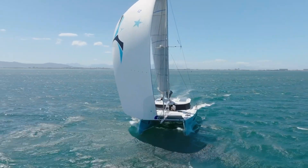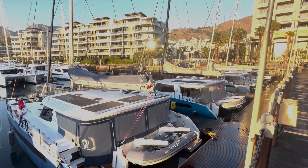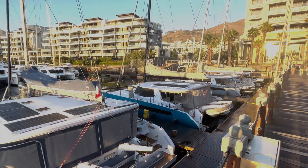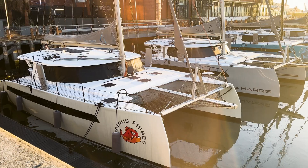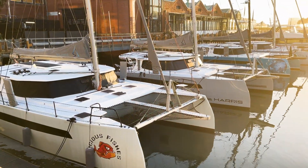Hi, I'm Phil Berman from Balanced Catamarans. I'm here at the famous Victorian Alford waterfront in South Africa, where it all began in 2013. I'm actually sitting on a recently launched boat. Typically, if you come down here to the waterfront, you'll always see two or three of our boats around getting launched and commissioned.